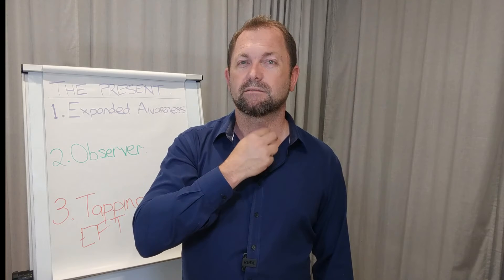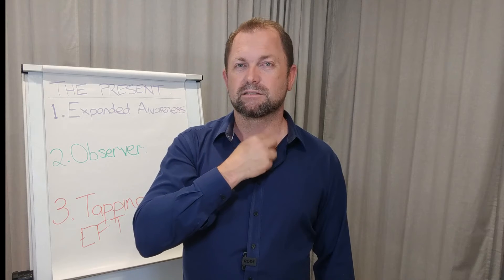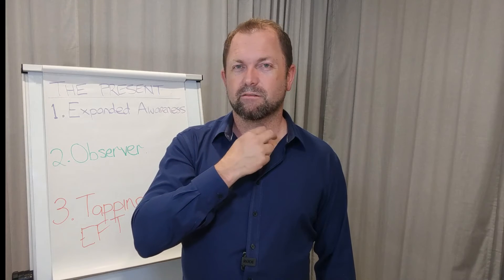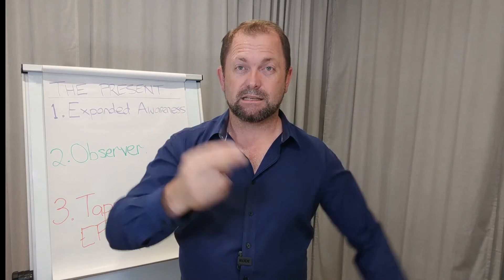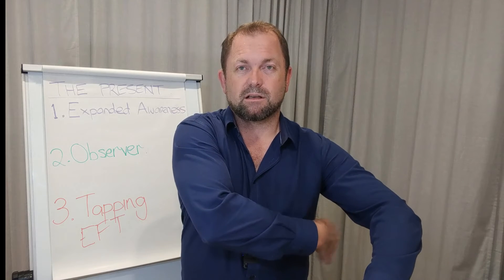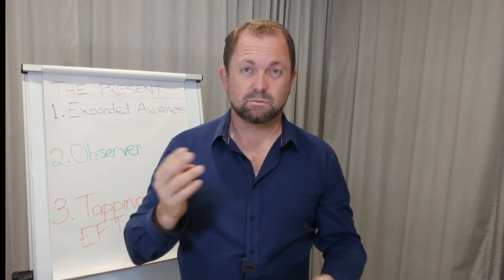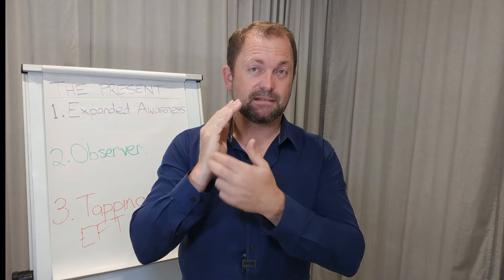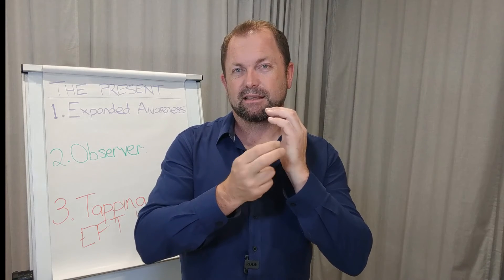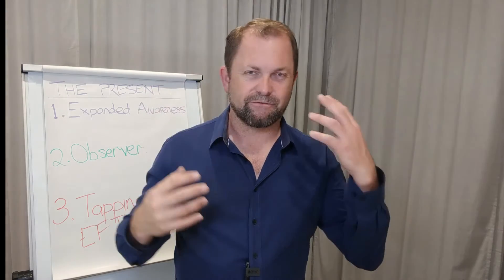Feel where that one resonates in the body. The next point is on the collarbone bone — tap along it with two fingers. I like to go quite hard because I like to feel it, but you can do it at whatever pace you like. The next one is underneath the armpit, up the side on the rib cage — I don't tend to feel as much on that one. And then the last one is the karate chop point, here on each side of the hand.